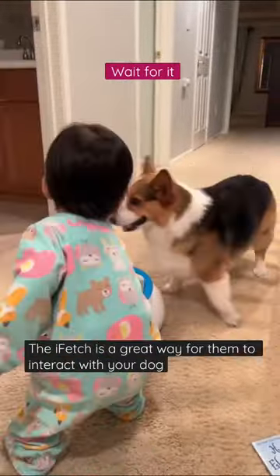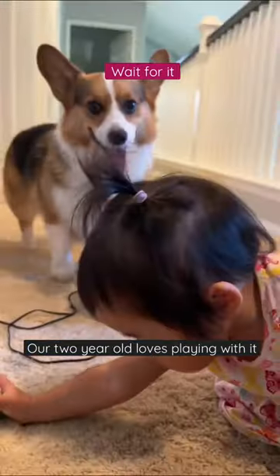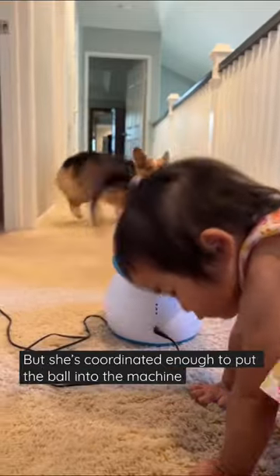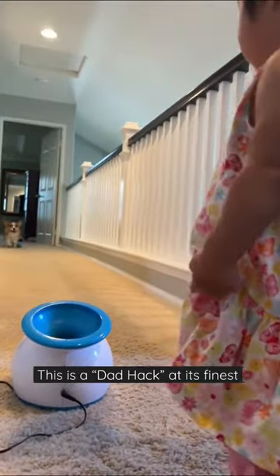For those who have little ones, the iFetch is a great way for them to interact with your dog. Our two-year-old loves playing with it. She's not strong enough to throw the ball well, but she's coordinated enough to put the ball into the machine. This is a dad hack at its finest.